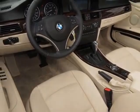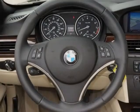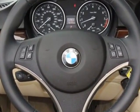Additional options also include Harman Kardon surround sound, smartphone integration, Mojave metallic cream beige Dakota leather seat trim, premium package, and the value package.